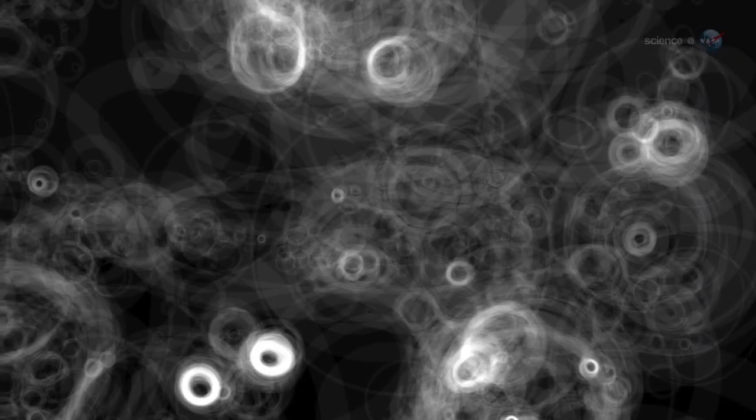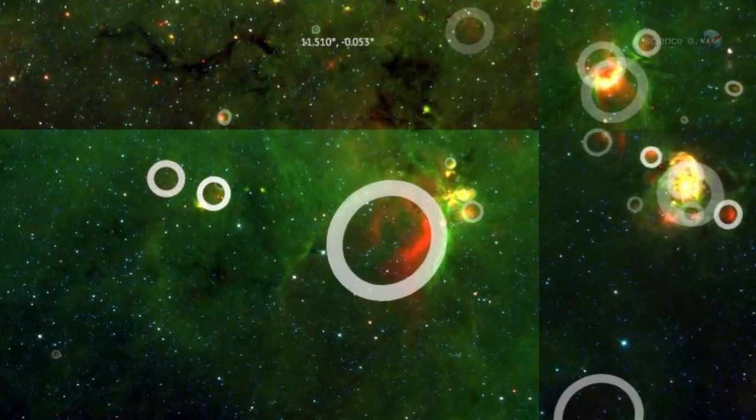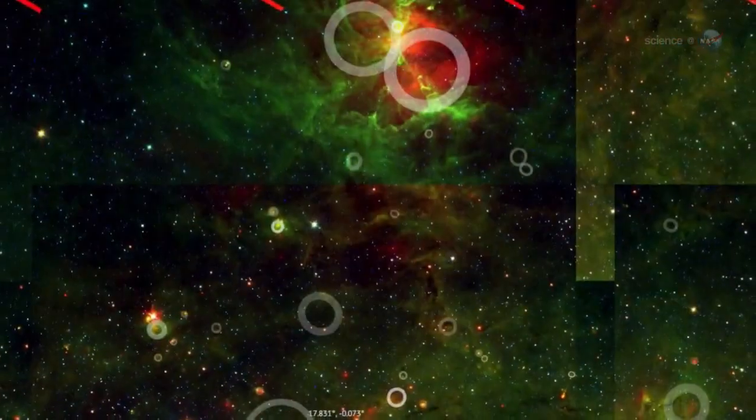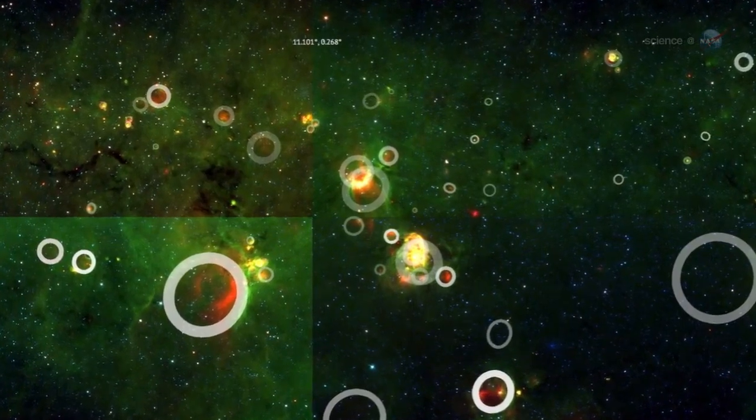Computers can find these kinds of structures, but none can yet match the power of the human eye, notes Robert Simpson of Oxford University, principal investigator of the Milky Way Project. Humans are particularly good at noticing the wispy arcs, partially broken rings, and circles within circles of overlapping bubbles in the crowded galaxy.